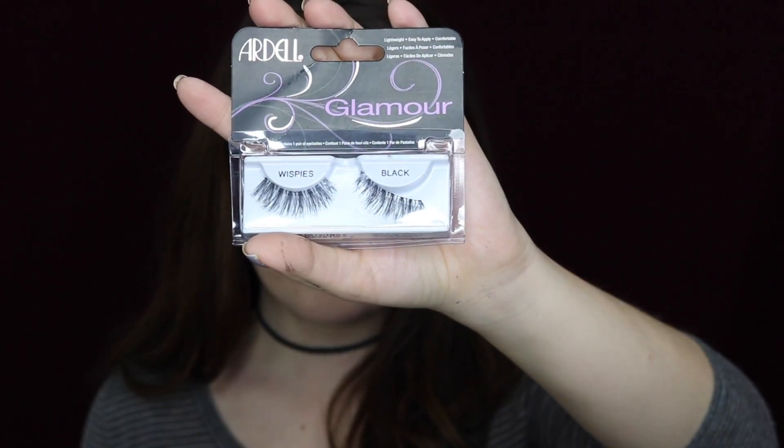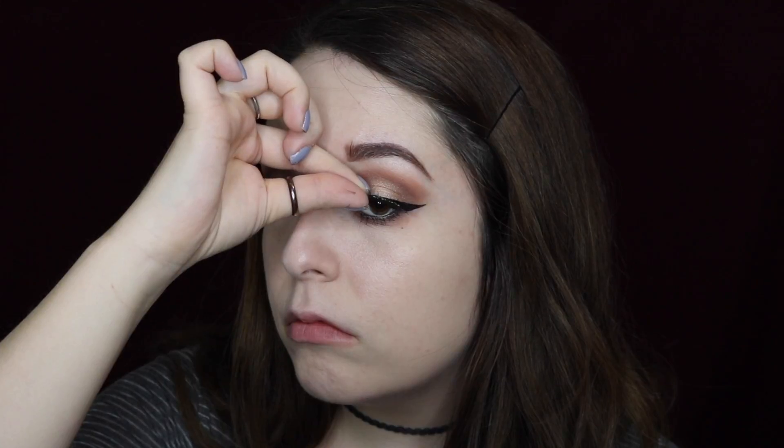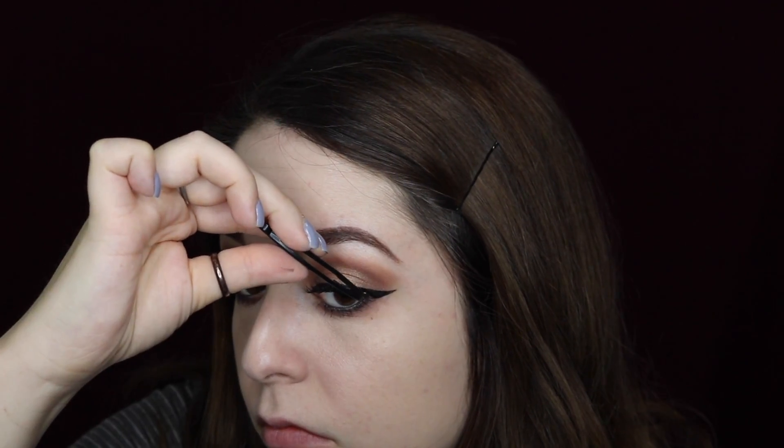Next I'm going to apply the Ardell Wispy lashes — these are my favorite drugstore lashes I've found so far. I feel like they're the most natural looking even though there is some drama to them — I just really like them.